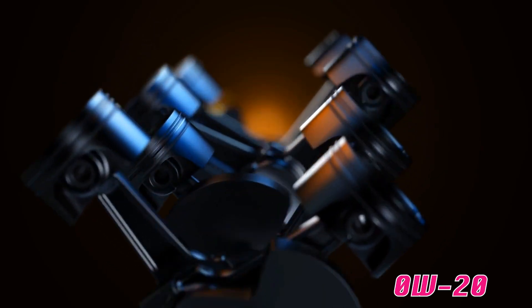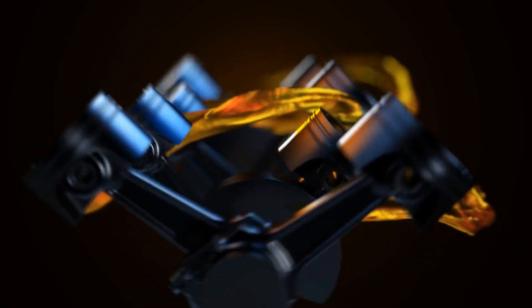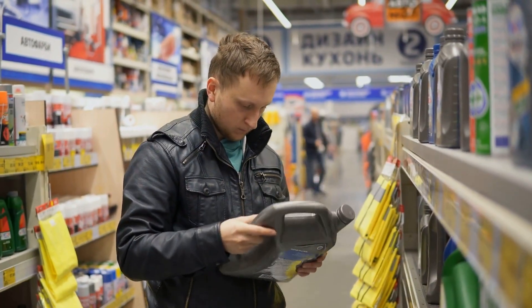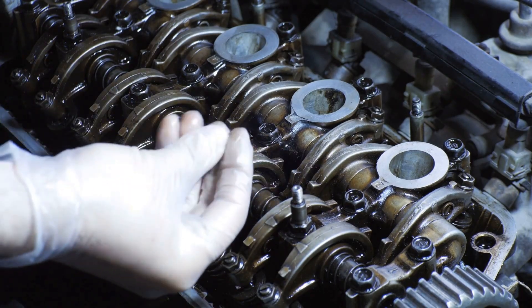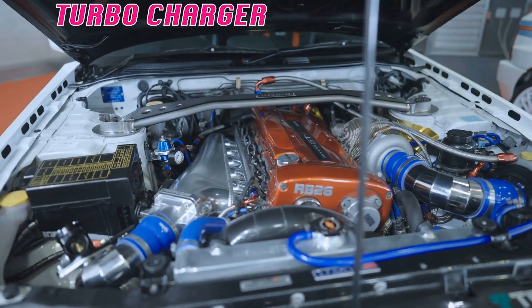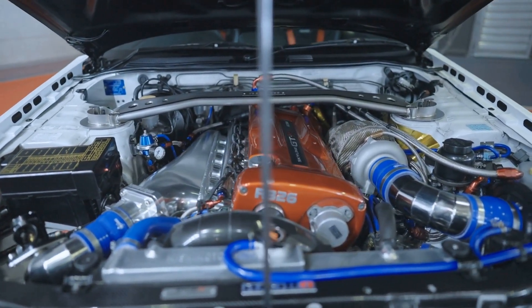0w20 becomes thinner when hot, flowing easily through tight spaces but providing a relatively thin protective film. 5w30 maintains more thickness at operating temperature, creating a stronger barrier between metal parts. Most people assume thinner is always better because it flows easier and might give better gas mileage. But your engine doesn't care about fuel economy if it's grinding itself to death from the inside. Modern engines, especially those with turbochargers and direct injection, create incredibly harsh conditions that thin oils sometimes just can't handle.